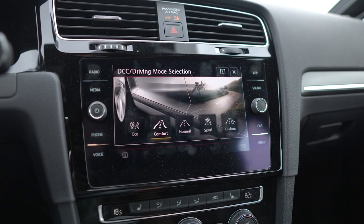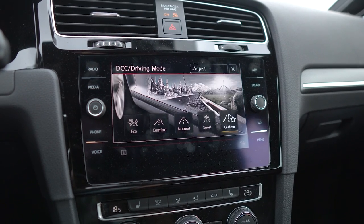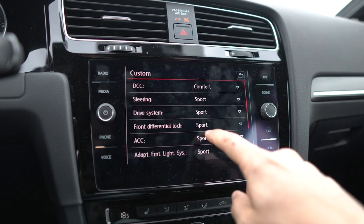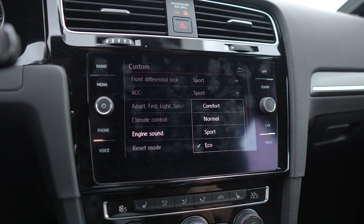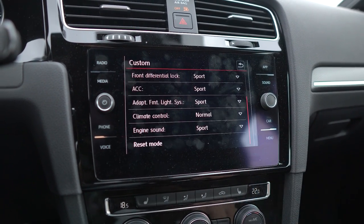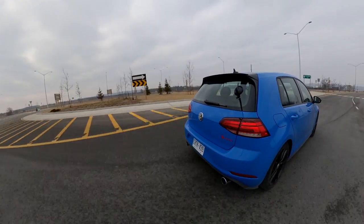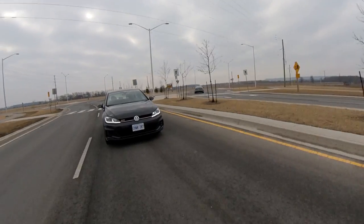You hit the mode button and you've got eco, comfort, normal, sport, and custom — just the way I want it. What I noticed is you lose a lot of the pumped-in audio when you go to eco compared to sport. You only hear it when you're steadily revving up and putting power to the motor. It's the most authentic-sounding fake audio ever — the Ford Edge ST is a joke compared to this. Just leave it on; there's no real problem with it.